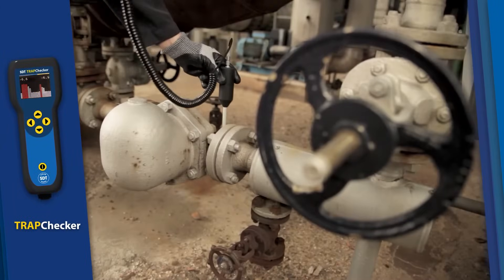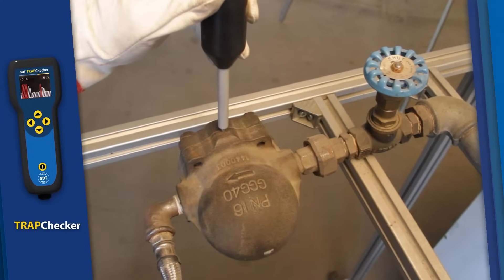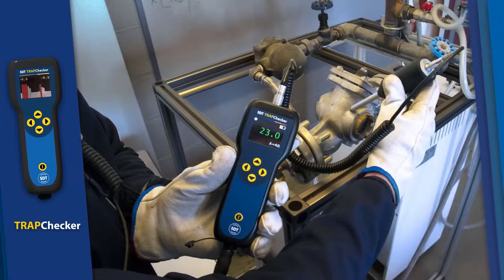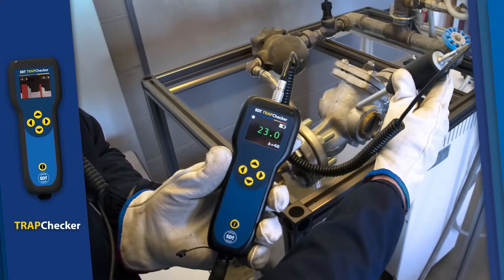Maintain the efficiency of your steam systems with Trap Checker. Quickly assess the condition of steam traps and valves, preventing energy waste and ensuring consistent product quality.